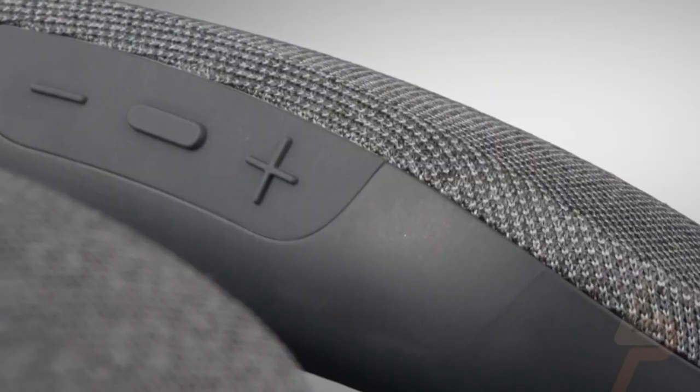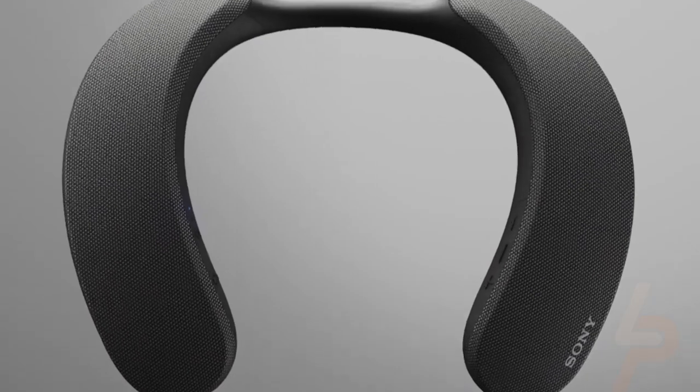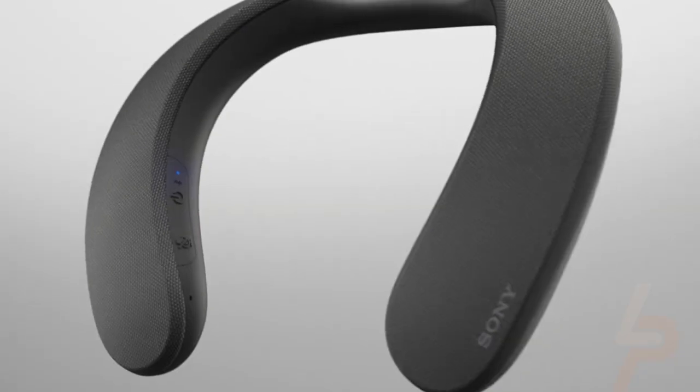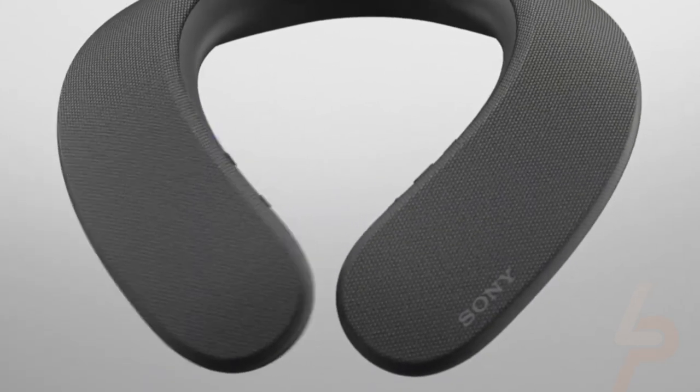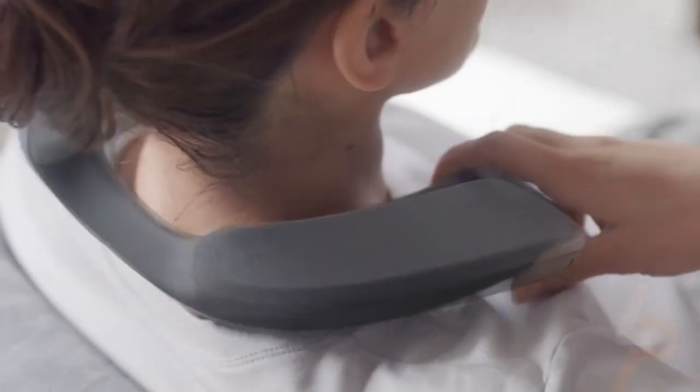Quick charging gives you up to 60 minutes of playback on a 10-minute charge. A flexible band on the back of the speaker helps you find the perfect fit, giving you total comfort while enjoying your entertainment.